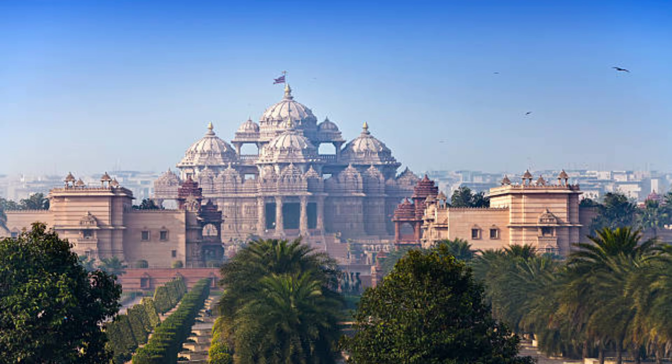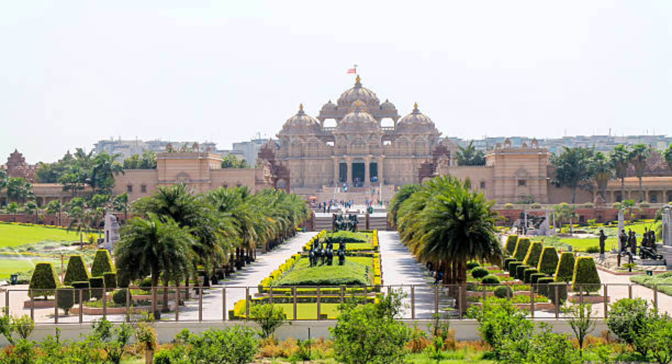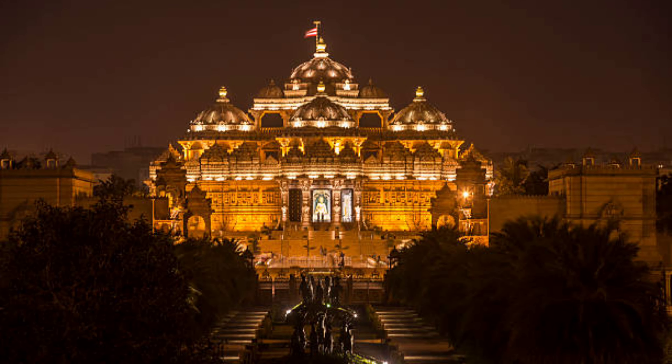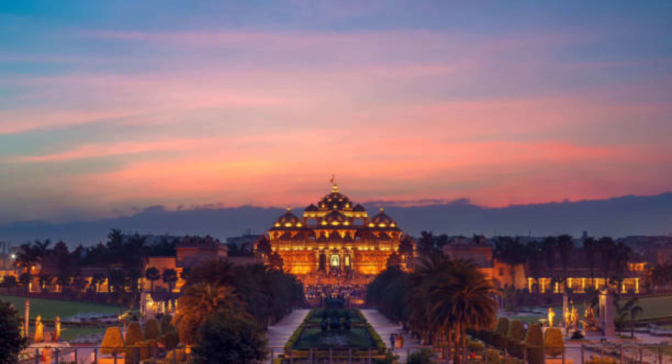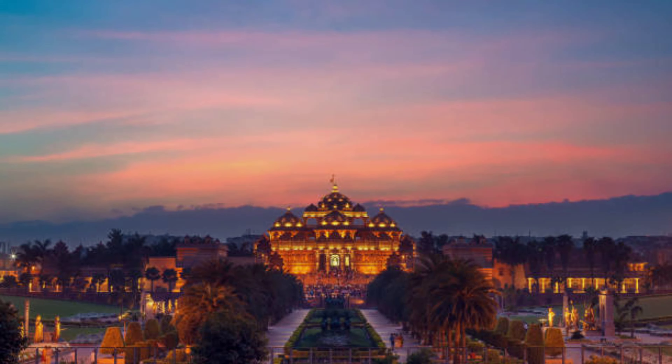At number 3 is Swaminarayan Akshardham Temple. Akshardham Temple was built in honor of Swaminarayan Bhagwan. The design of Akshardham is very impressive and this temple was opened in 2005 for the public. It is located near Noida More in Pandav Nagar and its nearest metro station is Akshardham. The night view is very beautiful and there are fountain shows and boat shows which are very enjoyable.